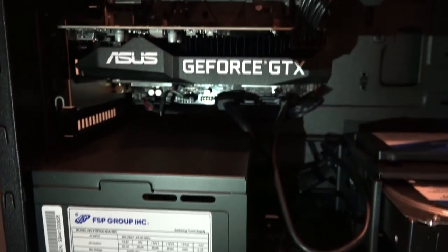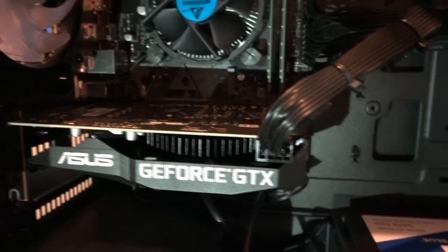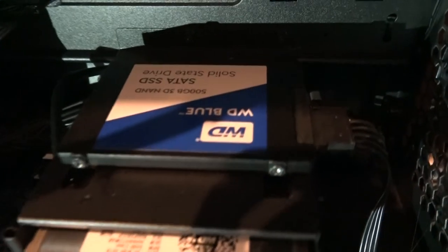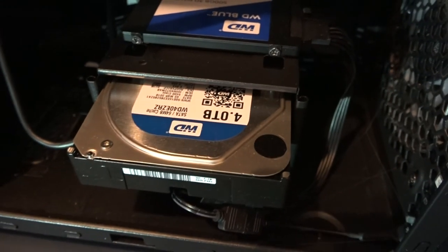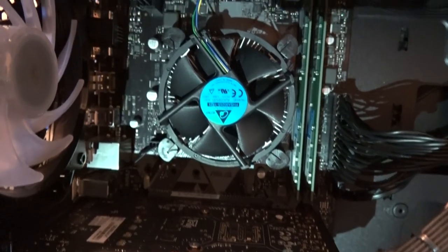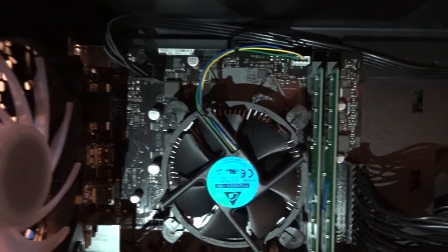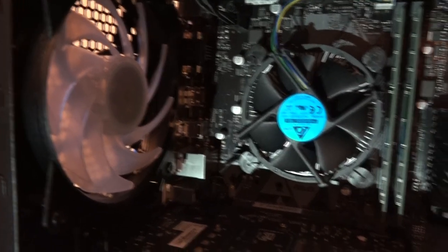There's a GeForce GTX 16 ASUS graphics card. A WD Blue 500GB SSD, and I bought a 4TB WD Blue hard drive from PC World for the extra storage. You've got the cooling fans for the CPU, and the cooling fans from Cooler Master to keep the whole thing cool.